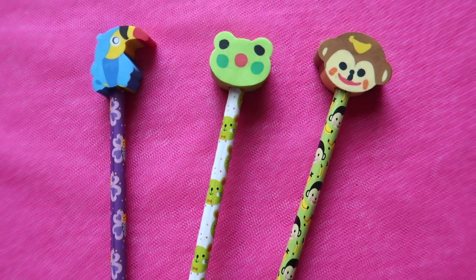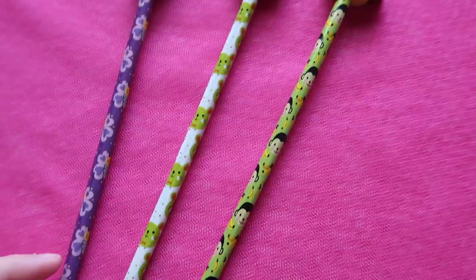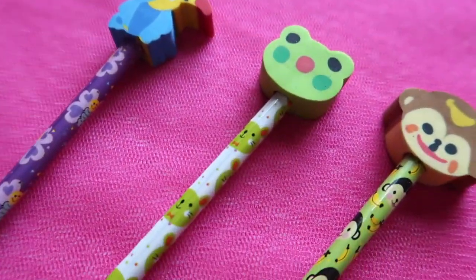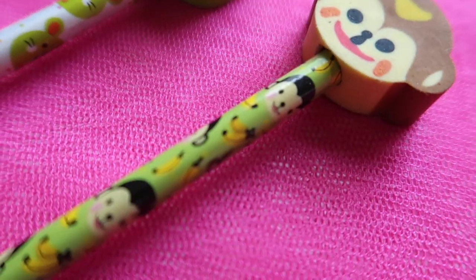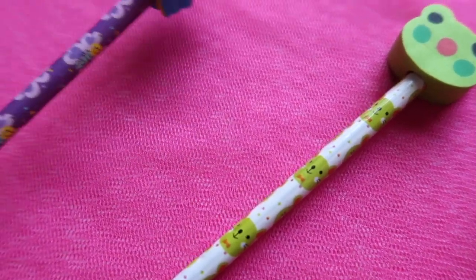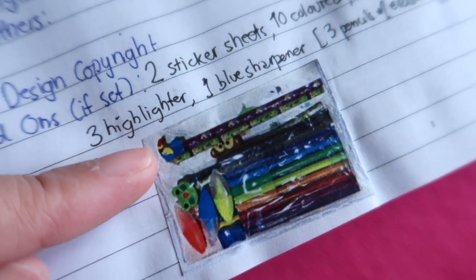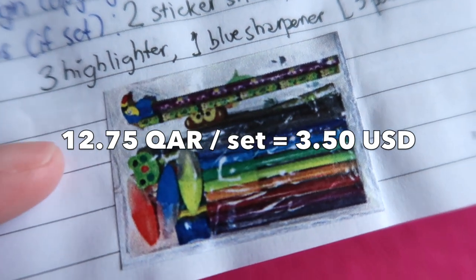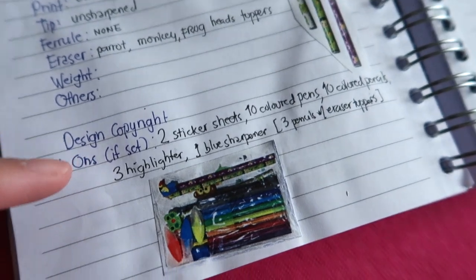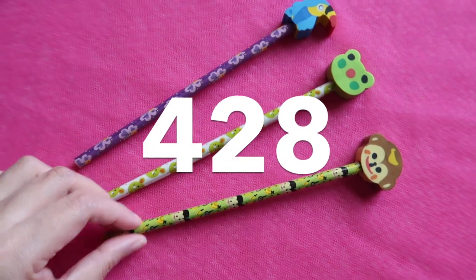These three unique pencils with animal eraser toppers came from a stationery set — the monkey, the frog, and the parrot. I bought this for 12.75 Qatari riyals from Max Fashion, and I'm very happy because I got three unique pencils from this set.